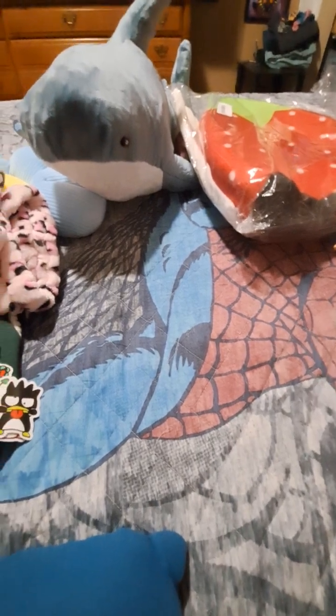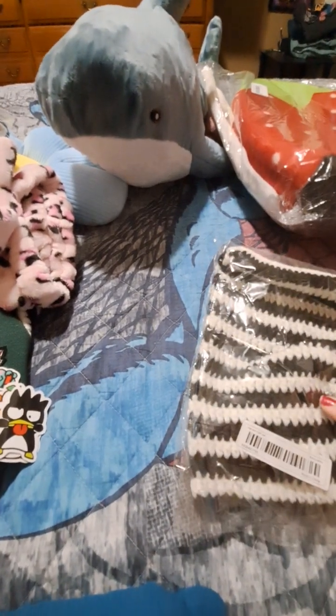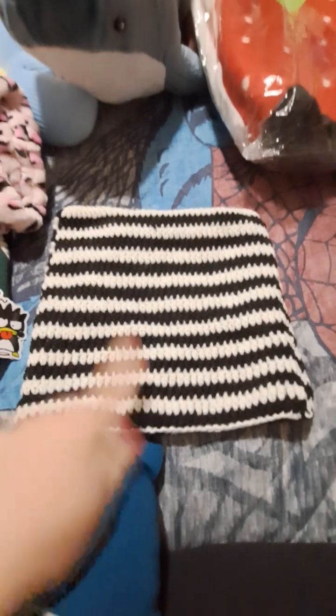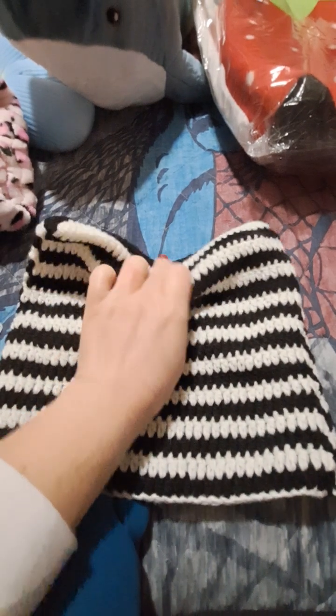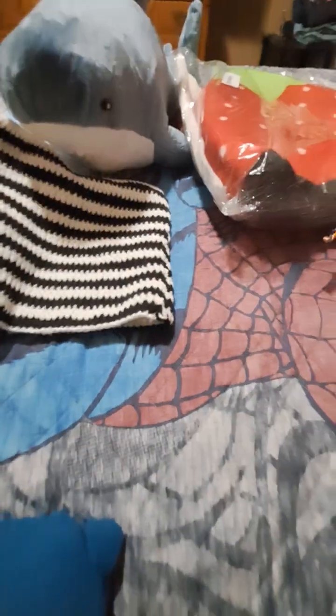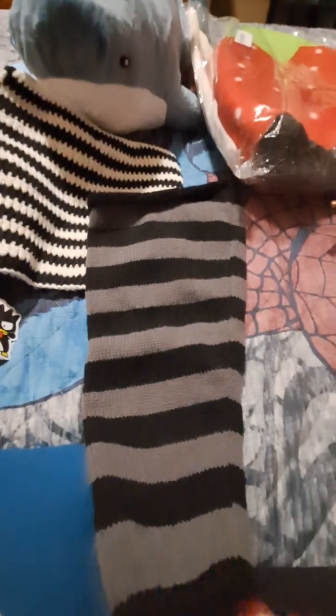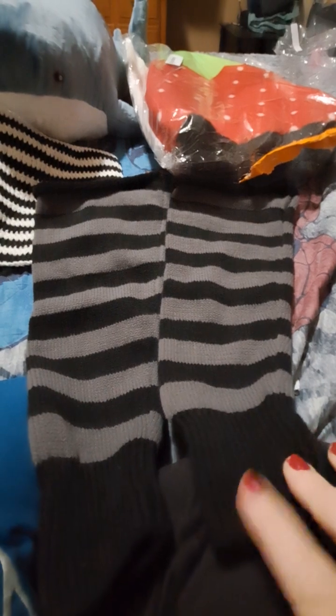My daughter got — are these the leg warmers or the beanie? This is the beanie. So my daughter got this beanie, and when you put it on your head and pull it over, it goes down like this and actually looks like cat ears. It's cute. She also got these flare leg warmers. At first I was like they're going to be too big, but I guess they are flared leg warmers — the bottom flares like bell bottoms, and this part goes on your ankle.